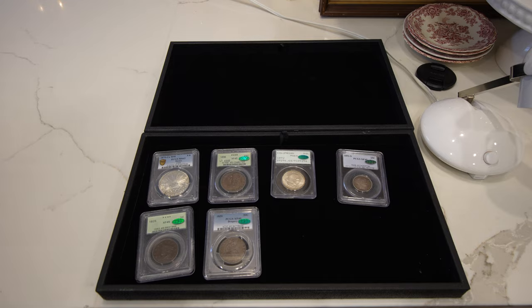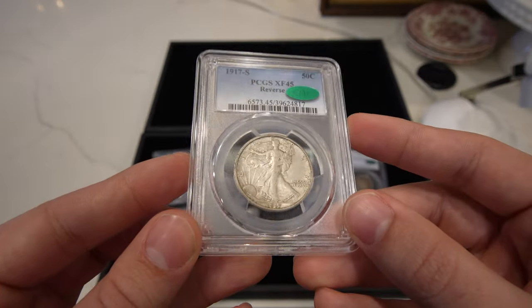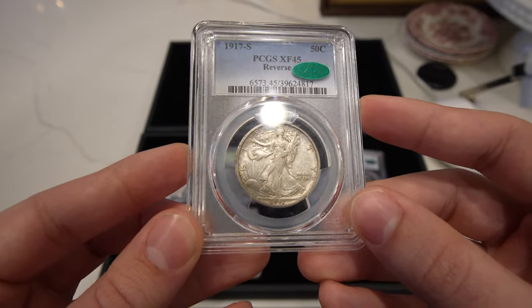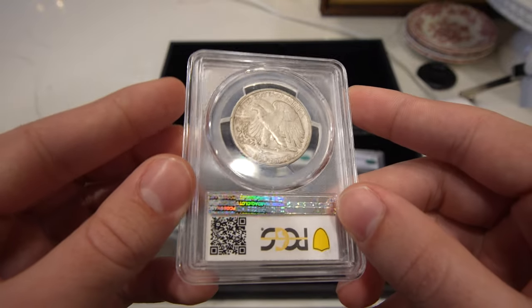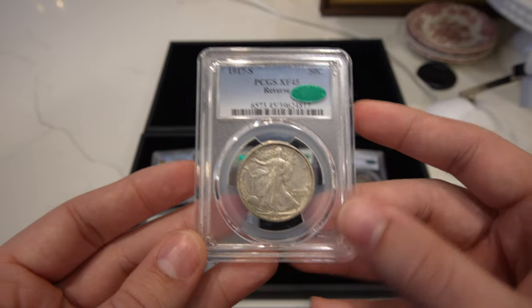Then we have this 1917-S reverse mint mark walking liberty half, XF45, CAC-approved. The surfaces are just perfectly original and nice — beautiful mid-grade. And you're not spending a whole lot of crazy money on this coin.